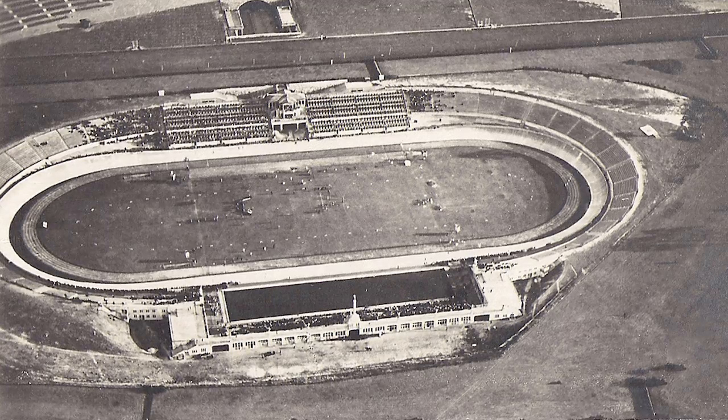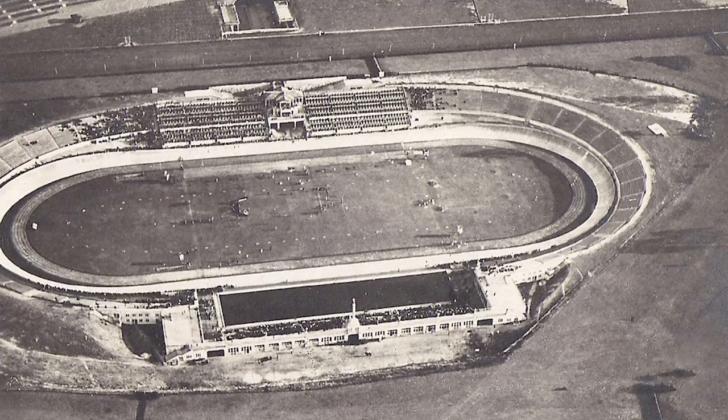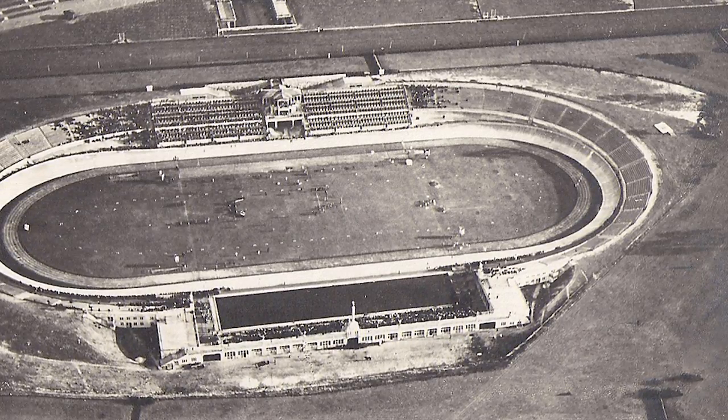A previous stadium called Deutsche Stadium was built in 1912 to host the 1916 Summer Olympics, but this event was cancelled due to World War I.